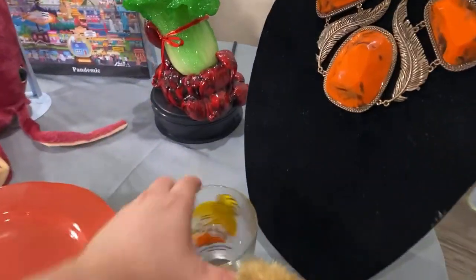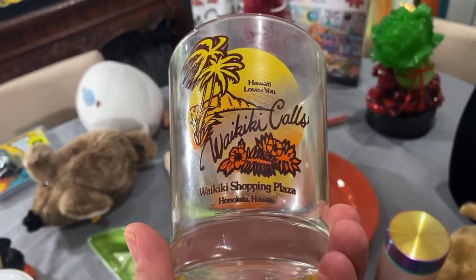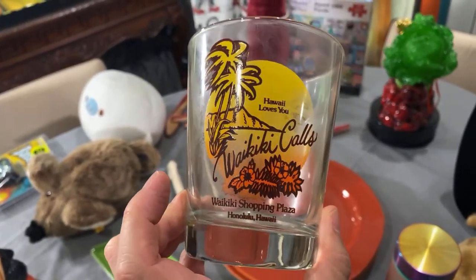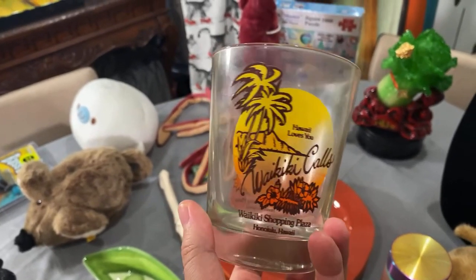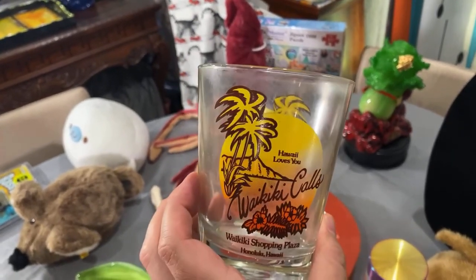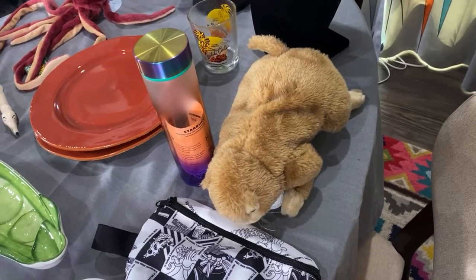Next is a mai tai glass that Matthew found hidden in the back of a cupboard at an estate sale. It says 'Waikiki Shopping Plaza — Waikiki calls, Hawaii loves you.' Matthew paid about 50 cents. I kind of collect tiki items, and this is tiki-adjacent because it's from Hawaii.